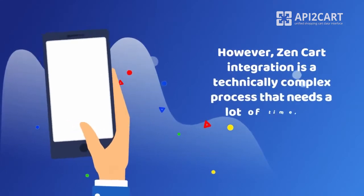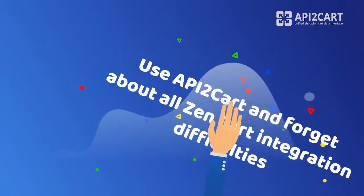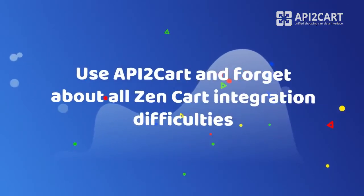However, ZenCart integration is a technically complex process that needs a lot of time, high budgets, and further support. Use API2Cart and forget about all ZenCart integration difficulties.